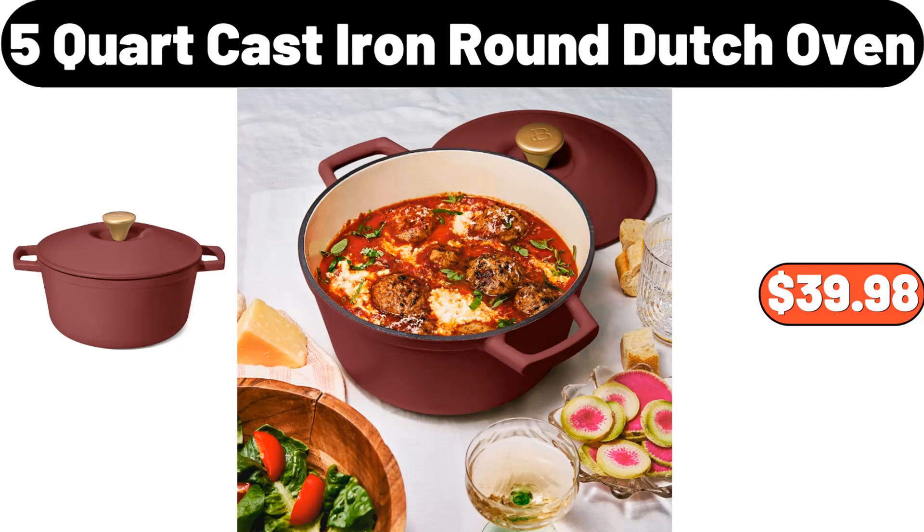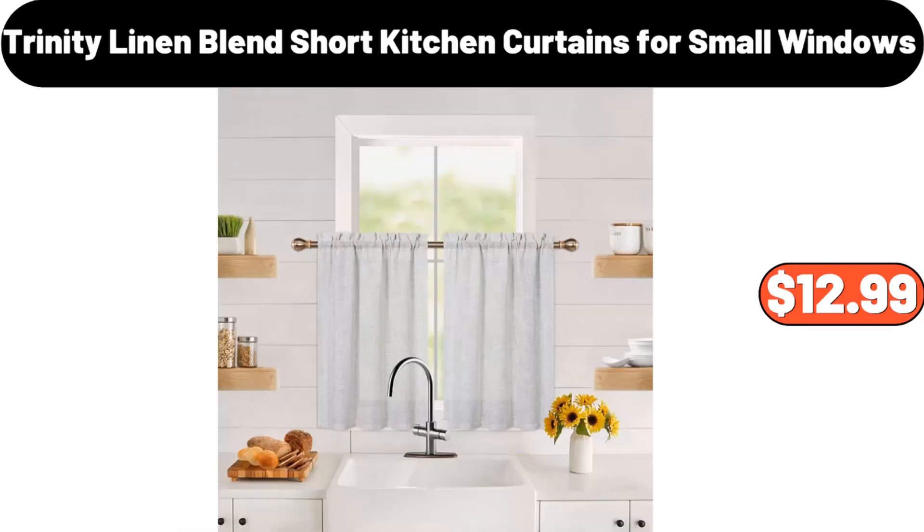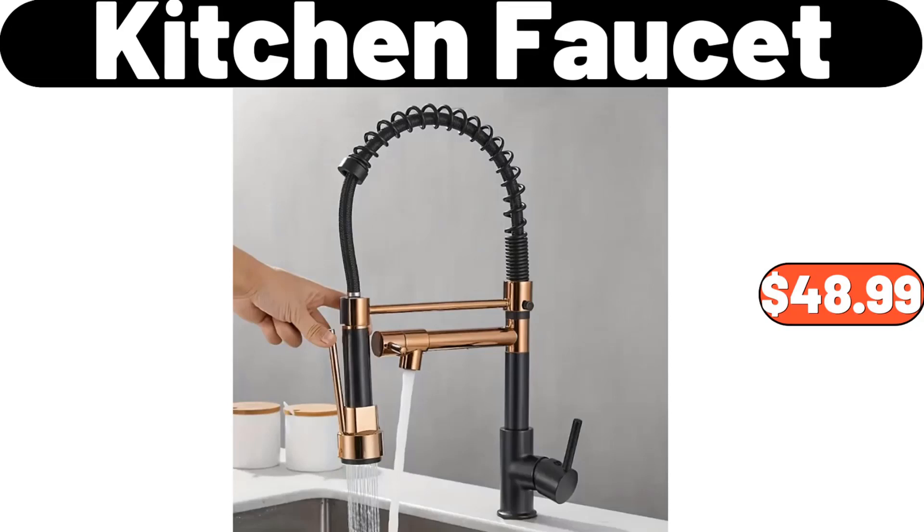Don't forget to mention which products you think should be included in the comments section. 5 Quart Cast Iron Round Dutch Oven, $39.98. Belletti Prosecco Diozzi, $9.99. Trinity Linen Blend Short Kitchen Curtains for Small Windows, $12.99. Kitchen Faucet, $48.99.